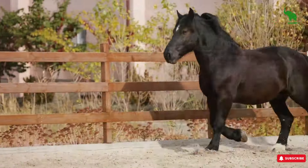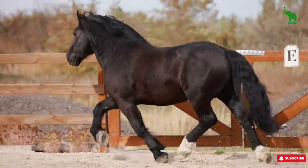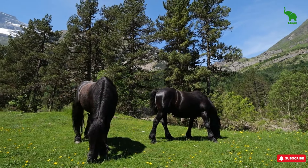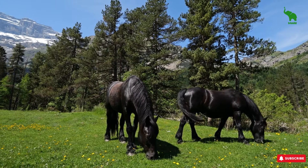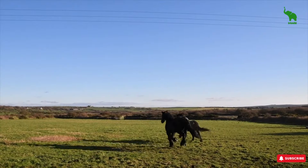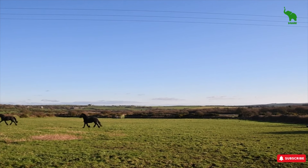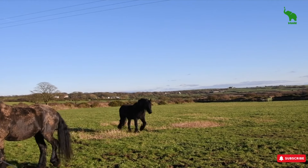Now let's talk about the Friesian. These horses look like they've stepped straight out of a fantasy movie — all that flowing mane and tail and their powerful build. But here's the reality check: their beauty comes with a price. Friesians are prone to a lot of health issues, especially with their legs and feet, which means vet bills can rack up fast. They also require a lot of grooming to keep that gorgeous coat in check. If you're not prepared to put in the extra time and money, you might want to think twice before bringing a Friesian home.